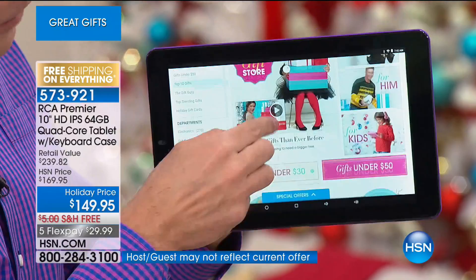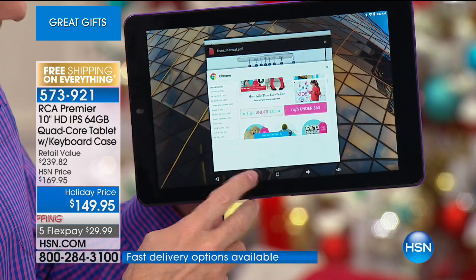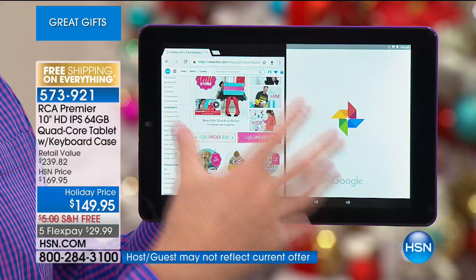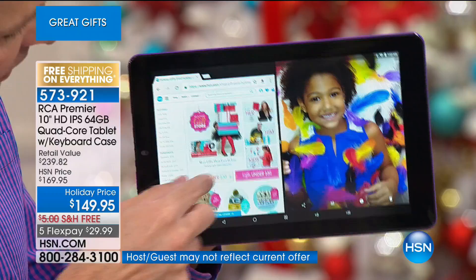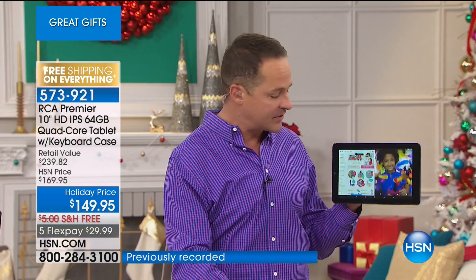I have HSN.com up and running — see how quick it is. I can pinch, I can zoom. I've got about half a dozen things all running at one time. With the power of this processor, all the RAM that's in here, and with Android Nougat, you can multitask — you can have several windows open at the same time and functioning simultaneously. I'm opening Google Photos, so now I've got my photos on one side and HSN.com on the other. This has sort of a computer brain in it.